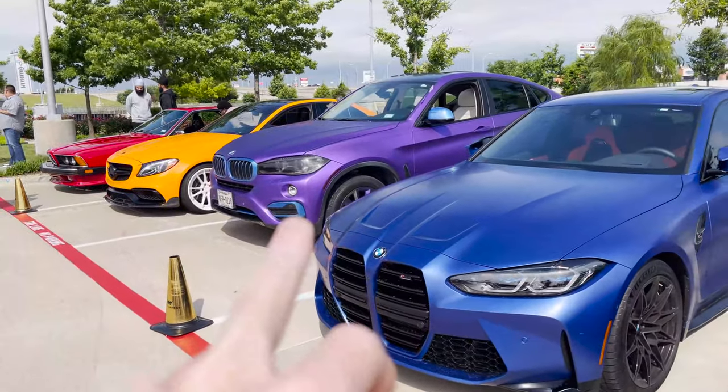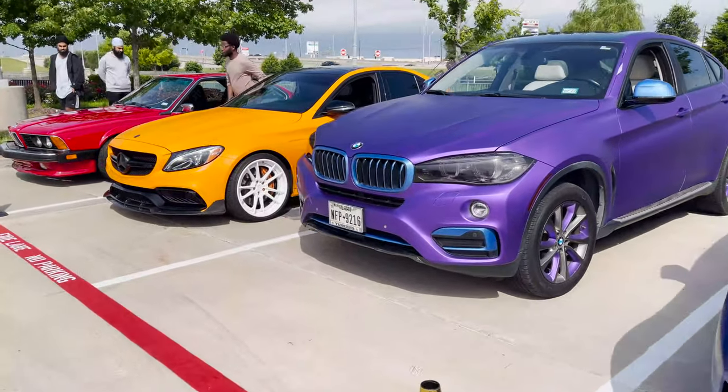Check this out — we got the matte blue BMW here, and we got the purple Beamer, then we got the orange Mercedes.